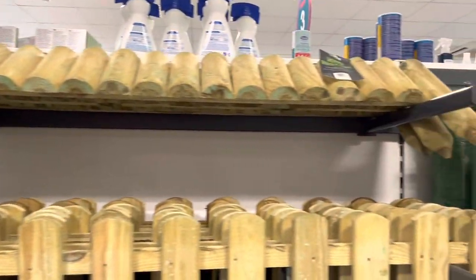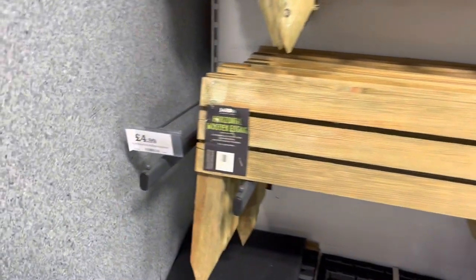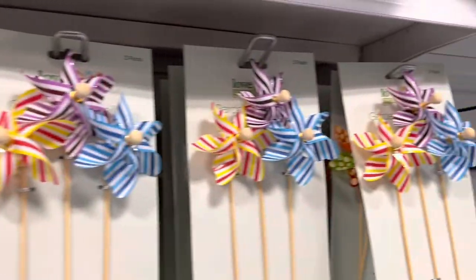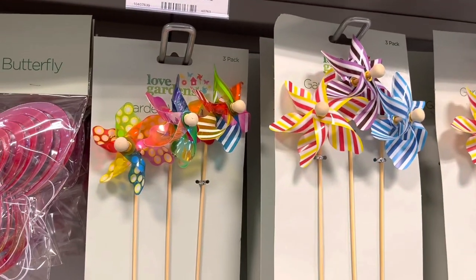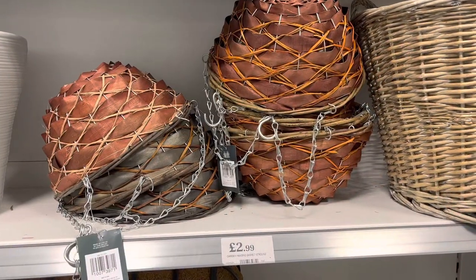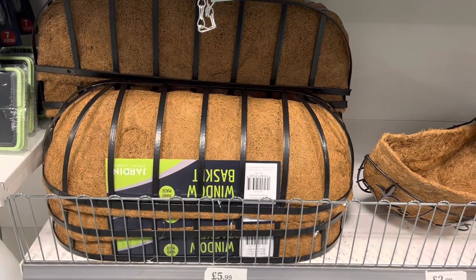Wooden garden borders are really cheap — only £3.99 for the top one, and £6.99 for another; you'd be paying double the price at Homebase. These garden windmills are only 99p for a set of three and look really good in your garden. We've also got garden planters starting from £1.99 and a selection of hanging baskets starting from £2.99.